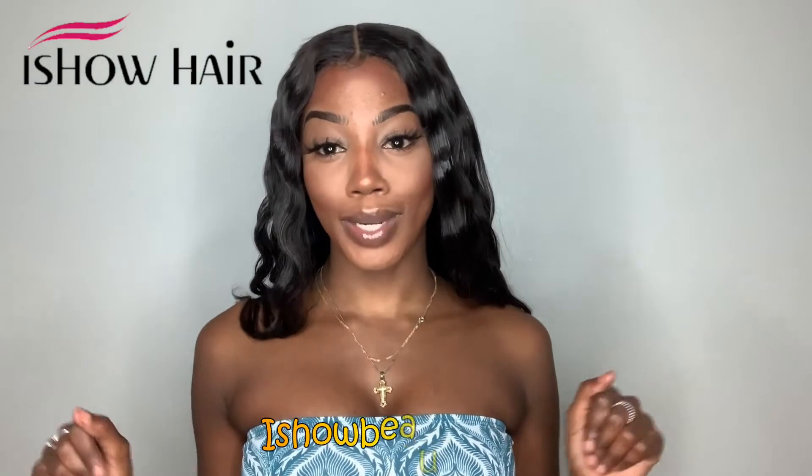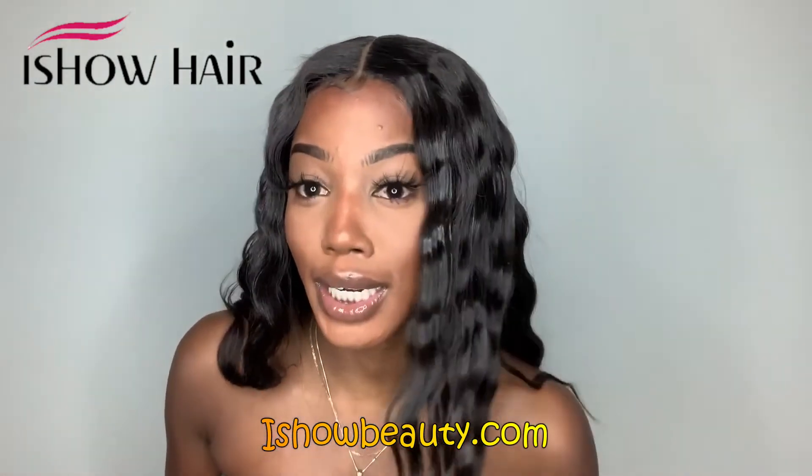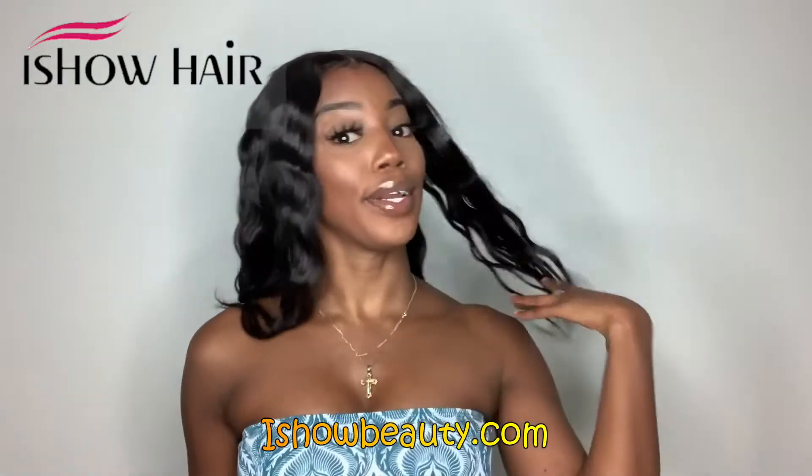Hey beauty, jumping straight into it — I'm going to tell you guys about this hot girl summer hair. This bomb hair is by Ishow Hair, and what I have in is their Brazilian straight hair. I got four packs of the 26 inches and one pack of their 18-inch closure.